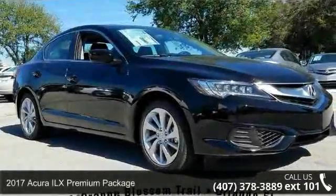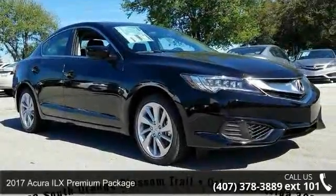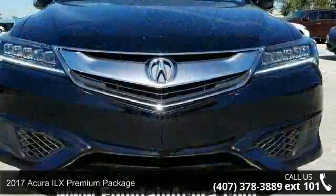Presenting the 2017 Acura ILX. If you are looking for a first-class ride, you have found it.